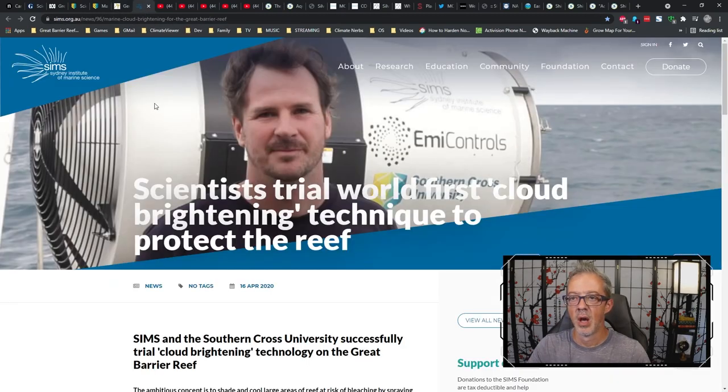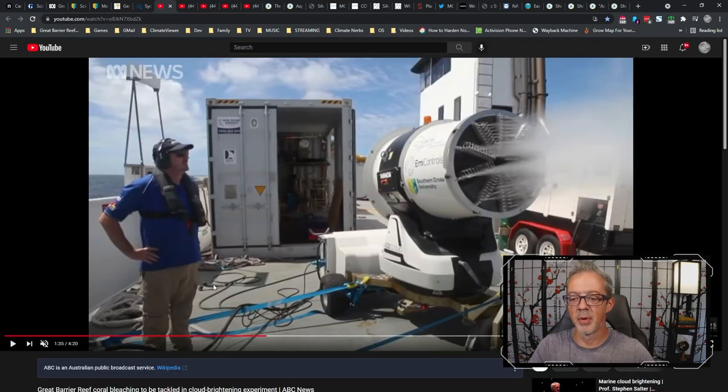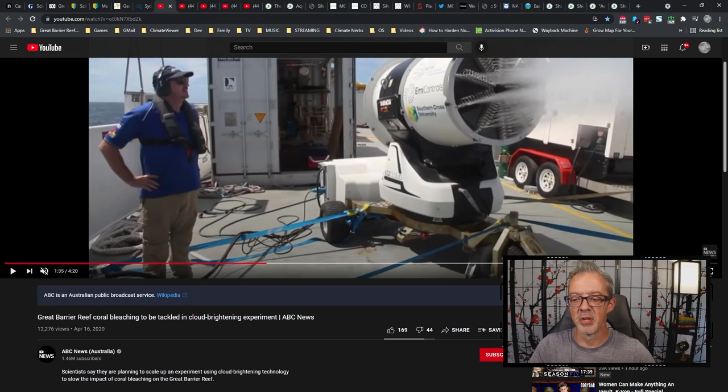Over at the Sydney Institute of Marine Science, scientists trial world-first cloud brightening technique to protect the reef. I think we can all agree that protecting the Great Barrier Reef is a great idea and should be done. Is this the proper solution? Let me know in the comments. Tell me what you think — watch the whole video before you make your judgment. Several videos have been put out about this back from the original 2020 experiment.